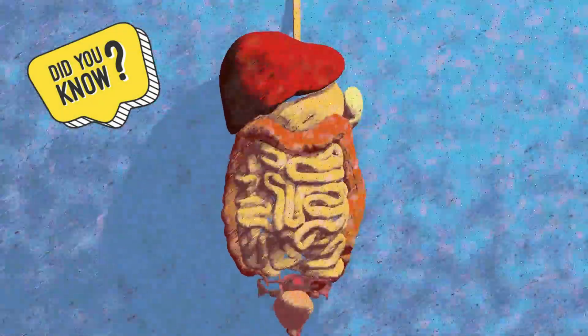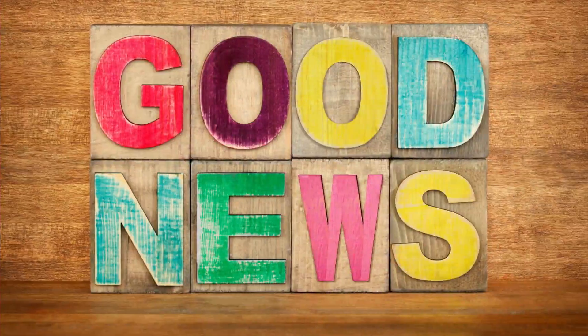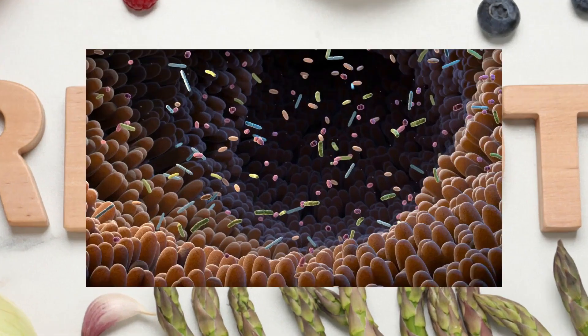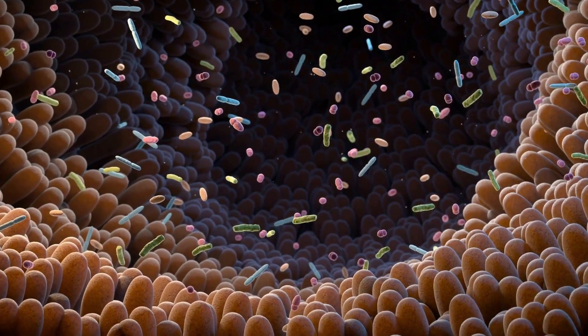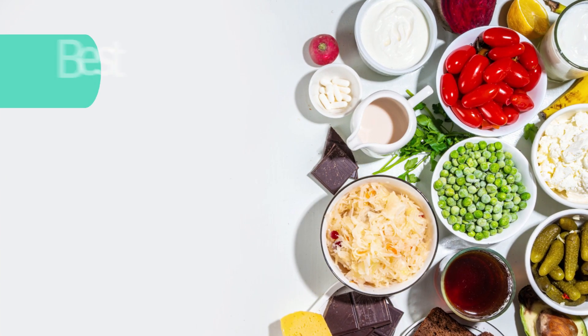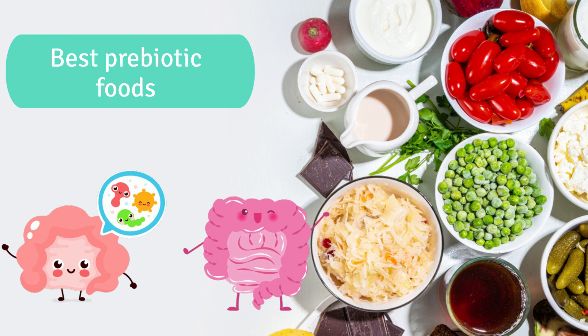Did you know that your gut is home to trillions of bacteria that play a crucial role in your overall health? The good news is by eating the right prebiotic foods, you can help promote the growth of these beneficial bacteria and keep your gut happy and healthy. Today, we'll be sharing some of the best prebiotic foods that can help support your gut microbiome and improve your gut health.